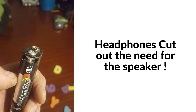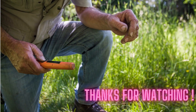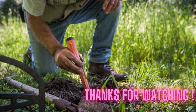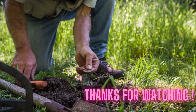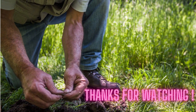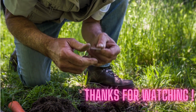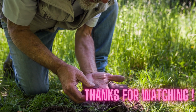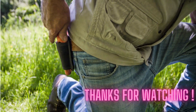So the next time you head out to search for treasure, don't forget to bring your headphones along for the ride. Thank you for sticking around to the end of this video. I hope that you've learned something new and useful today. To further enhance your metal detecting experience, I strongly invite you to check the description of this video — you will find an article that lists 50 amazing places where you can metal detect, carefully researched and selected for high valuable finds. So don't miss out on this opportunity to take your metal detecting to the next level. Thank you for watching and happy hunting!